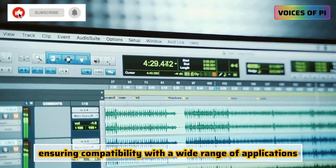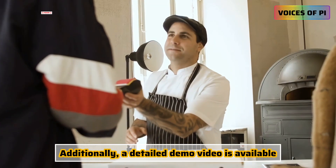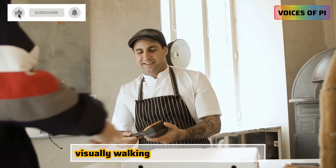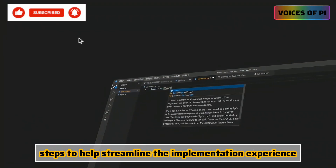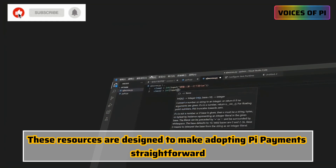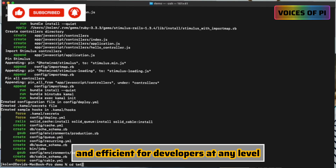This ensures compatibility with a wide range of applications. Additionally, a detailed demo video is available, visually walking through the integration steps to help streamline the implementation experience. These resources are designed to make adopting PI Payment straightforward and efficient for developers at any level.